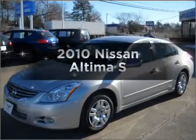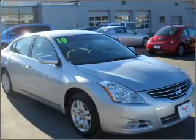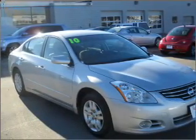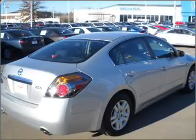Imagine yourself in this 2010 Nissan Altima. If you're looking for an automobile with great attributes, look no further. With an efficient four-cylinder engine connected to a smooth-shifting automatic transmission.